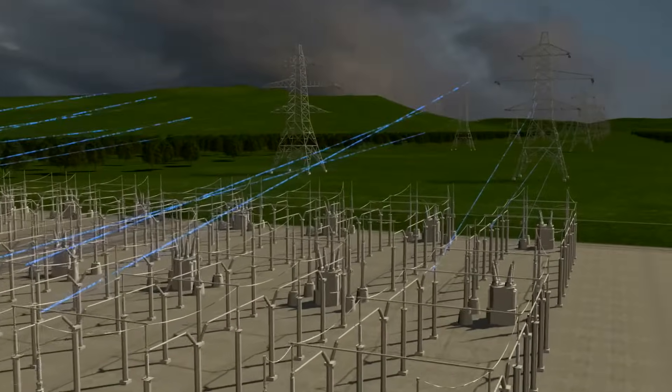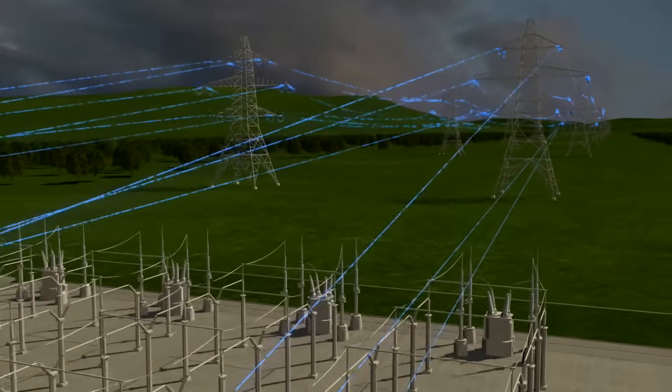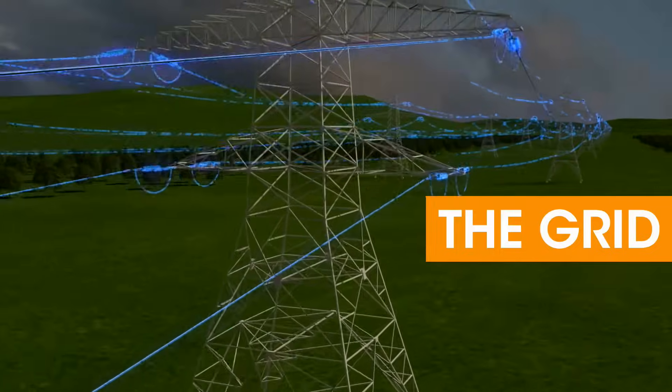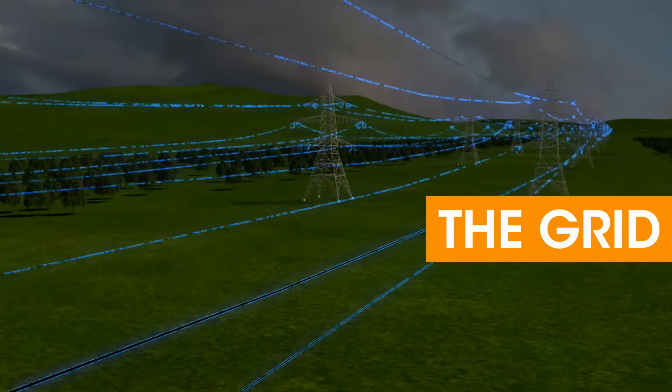Then the electrical current is transferred from the power plant to our homes and communities through the electric grid — a complex system of substations and power lines.